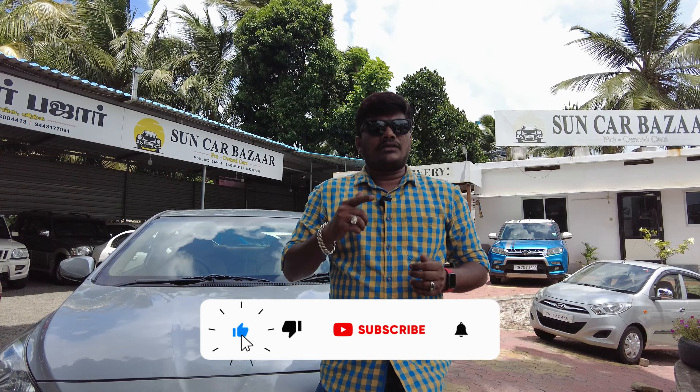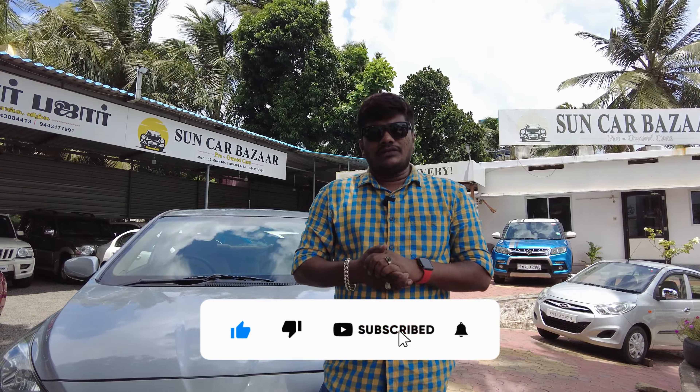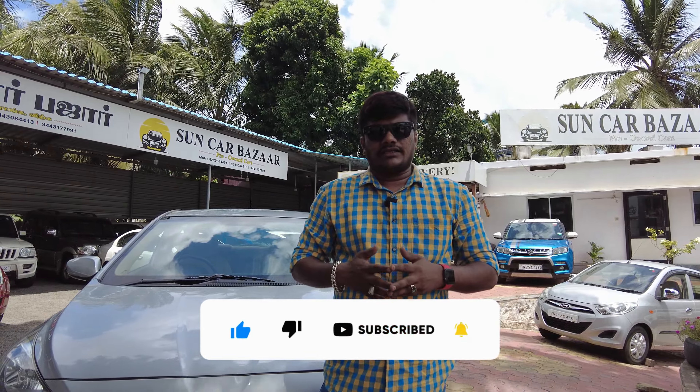If you like our channel, please click the subscribe button and press the bell icon.